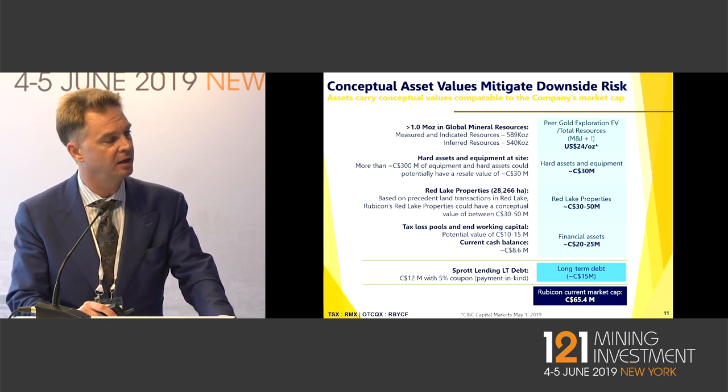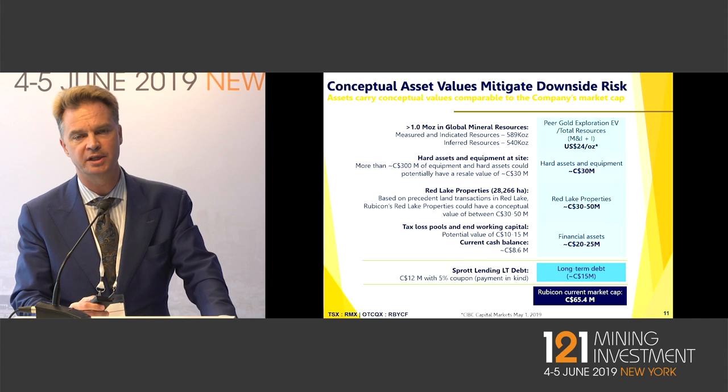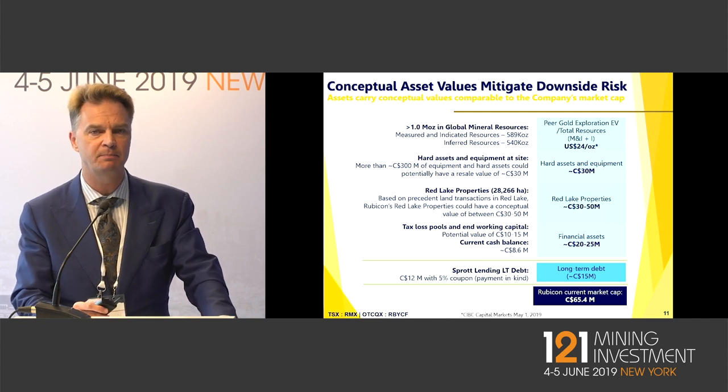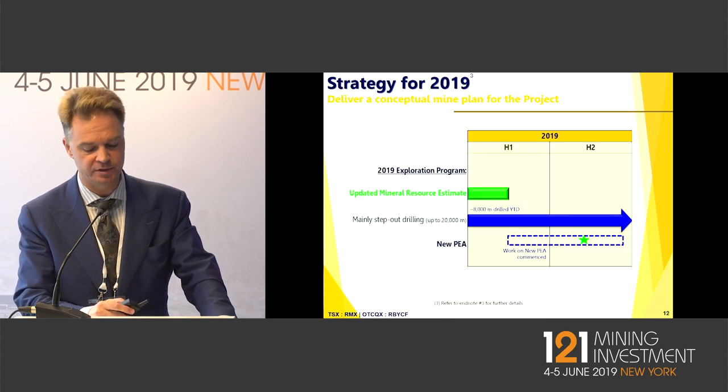So we believe that we are extremely undervalued. And of course, if we go through to commercial production, a producing asset in Red Lake with the land package and exploration potential we have would be worth significantly more than where we are valued today.